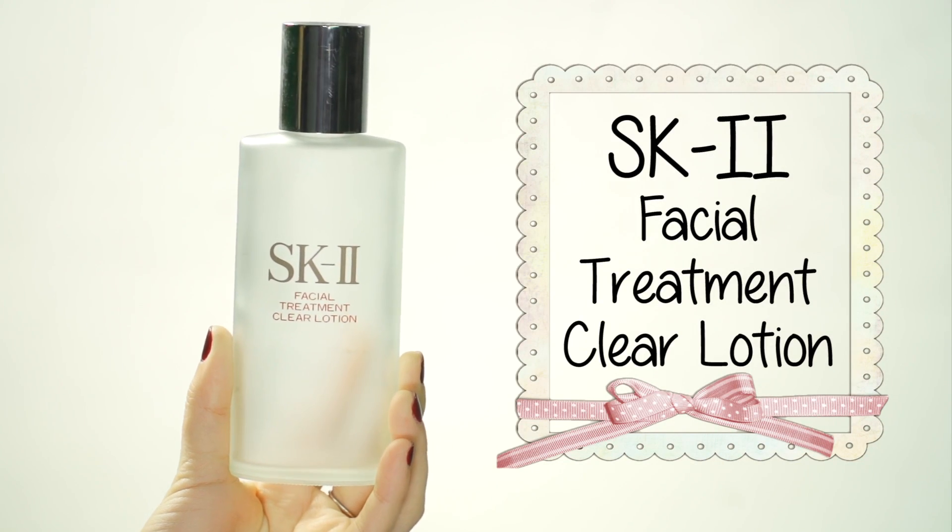The SK-II Facial Treatment Clear Lotion — you've probably seen this in a lot of my videos already. I went back to using this because I used it years ago when I used to work for them and I loved it then. SK-II is known for anti-aging and skin maintenance — it helps to do everything except for acne. They don't really advertise the brand as an acne-fighting line, so I never really associated acne with something like this.